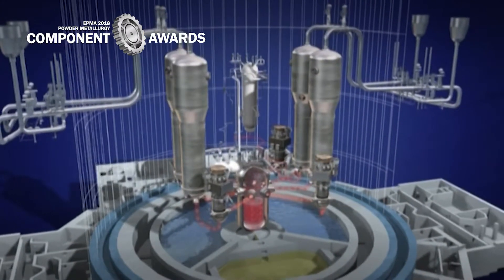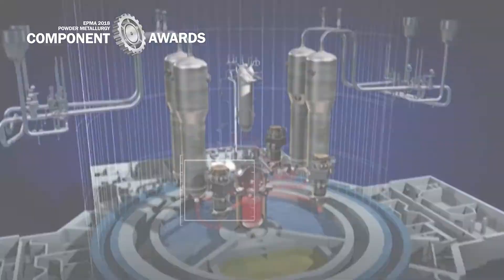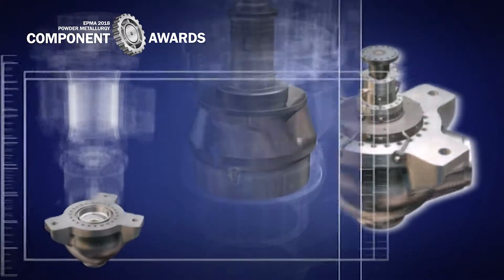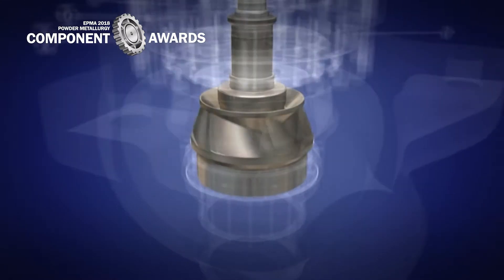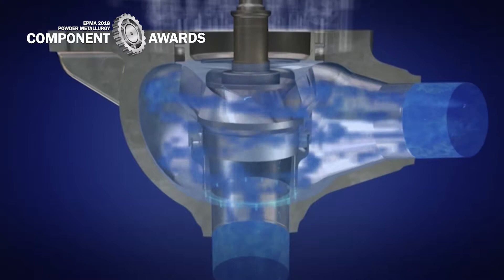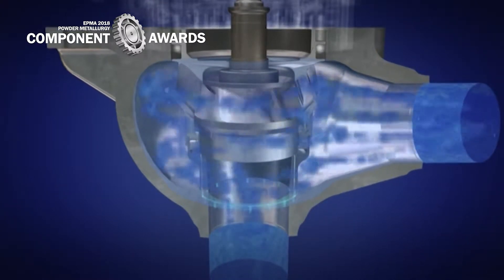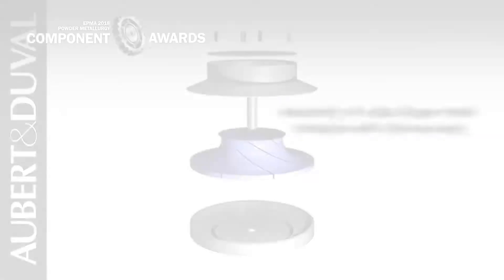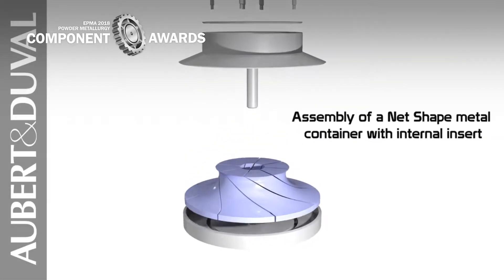Obert et Duval, Ventana Group, Metalscan, Institutional Laboratories University of Burgoyne, ARTS, and CEA established a manufacturing sequence of a large dimension impeller in 316L austenitic stainless steel by means of PMHIP processes with a near net shape approach.